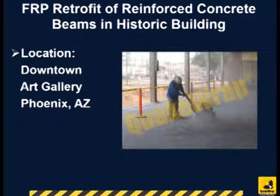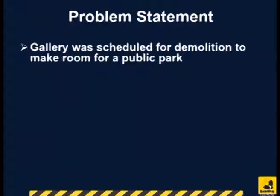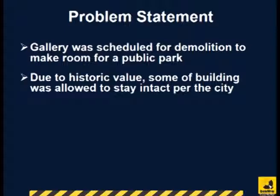The strengthening of the floor in this downtown Phoenix art gallery was completed in October 2006. The building has historic significance since it was the first automobile dealership built in Arizona. The building was scheduled for demolition to make room for a public park.